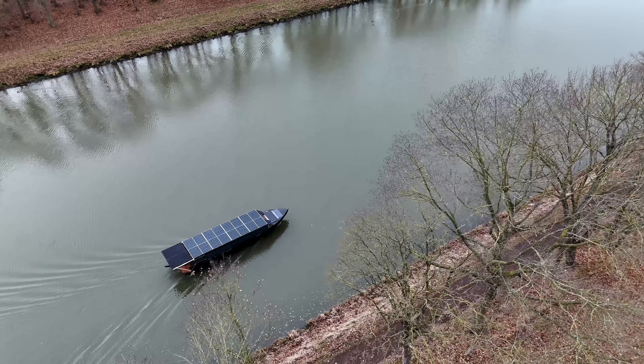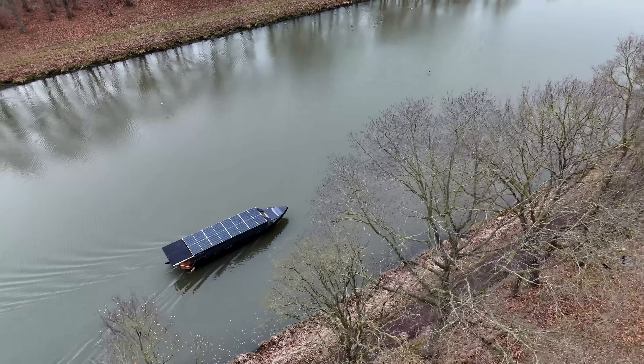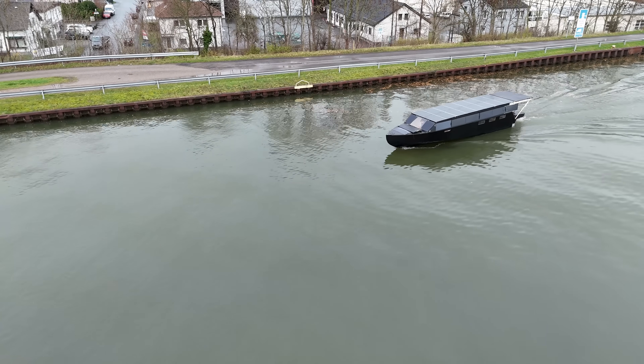Welcome to the Helios 11 solar yacht prototype. Currently I'm sailing through the canals of Germany. It's sunny — there's a bit of shading from a bridge, but otherwise we're actually generating more power than we're using.